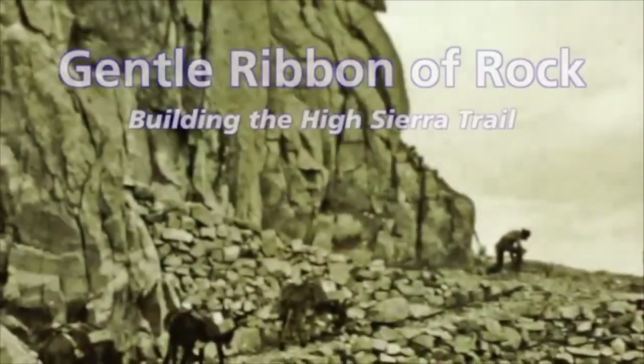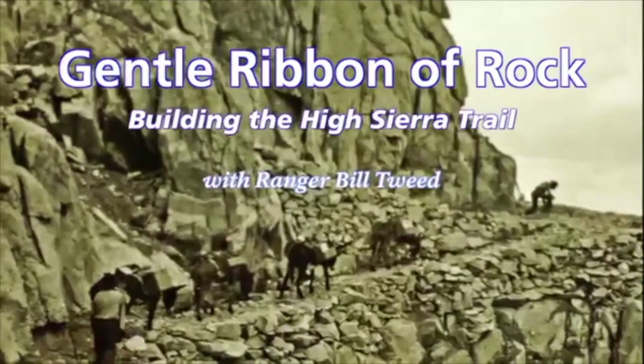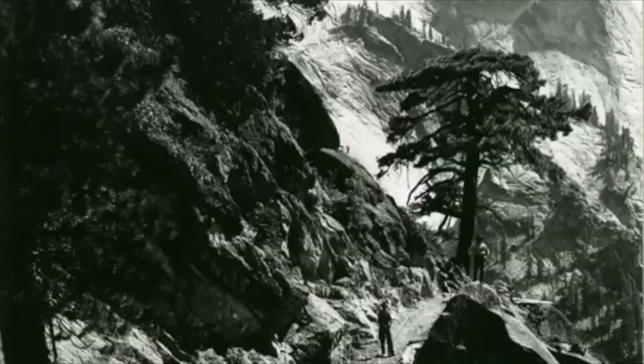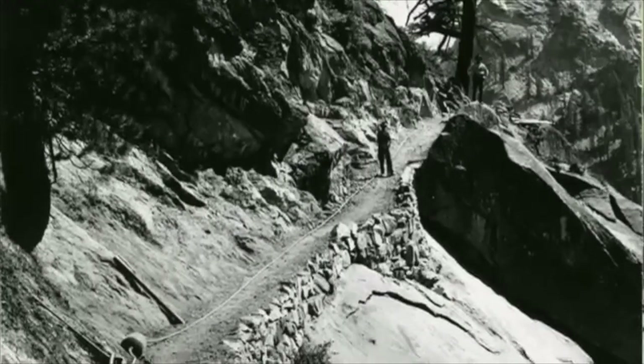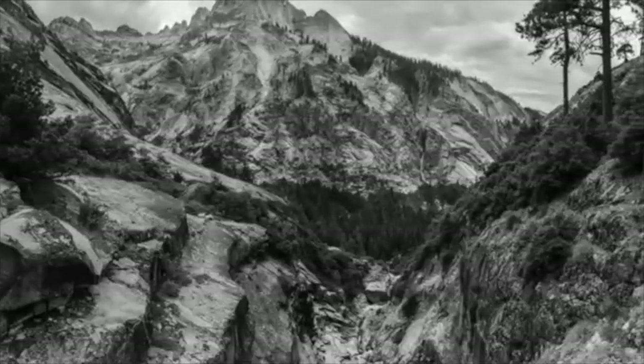It's also just simply called the HST, and I'll probably go by that from now on. I learned about the HST from a coworker. He recommended a documentary that's shown at the Interpretive Centers in both Sequoia and Kings Canyon National Parks. It's available on YouTube, and I'll put a link in the description. I found it fascinating mostly because it was the first long-distance, purely recreational trail, and I had never heard of it.